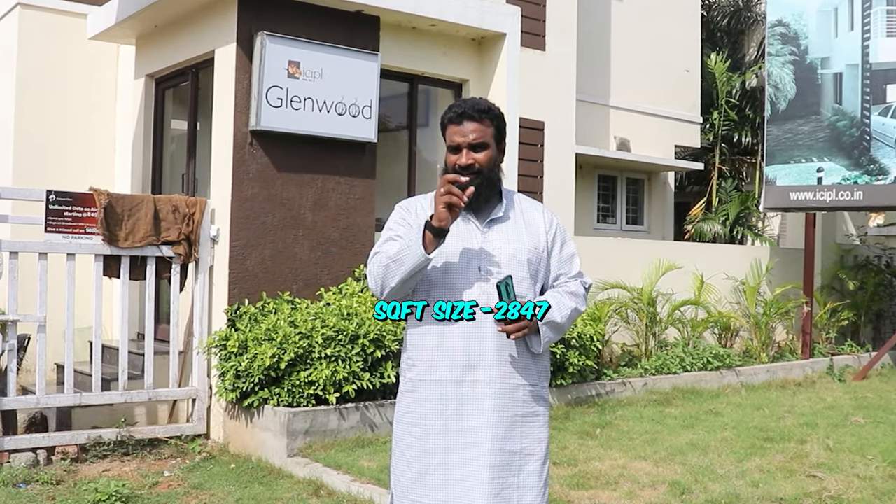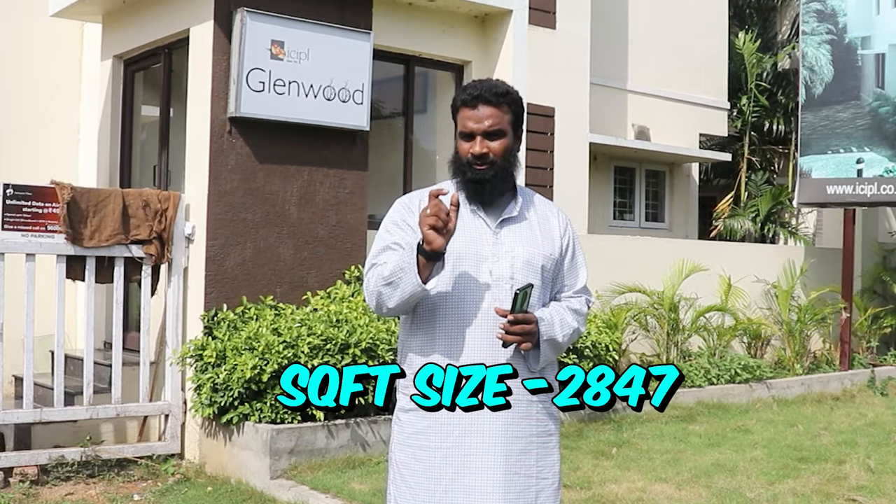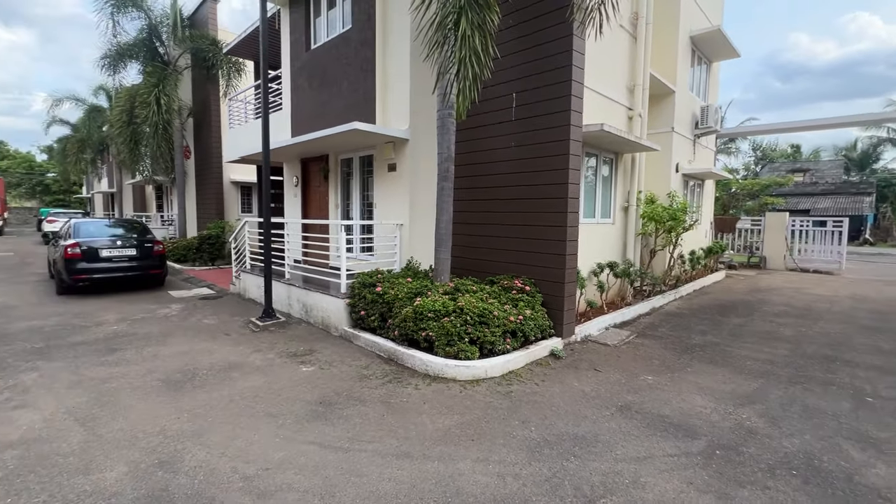Hi! Hello! I'm Amir Khan from the Market Tamil YouTube channel. So guys, we will look at a premium individual 4BHK.